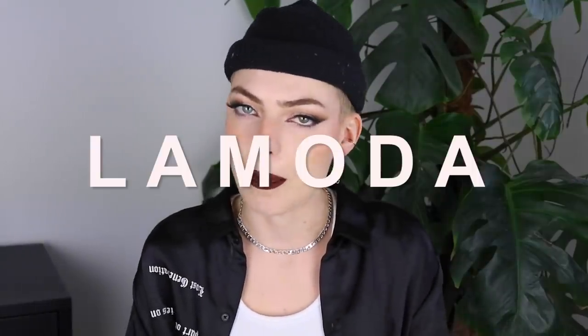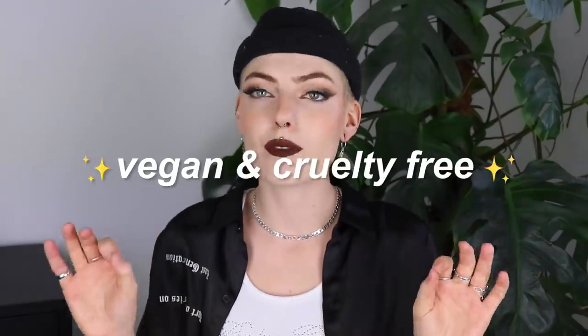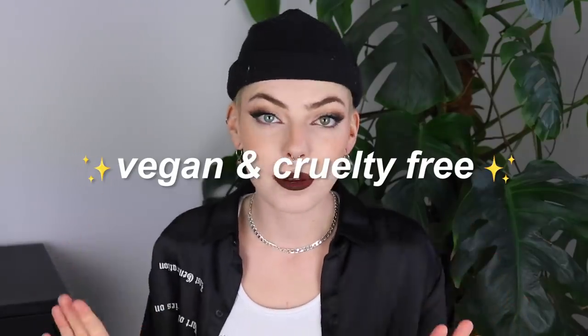Anyways, this video is also going to be about clothing. But most importantly, it's going to be about shoes. Because today's video is kindly sponsored by La Moda. And La Moda is an online store that sells vegan and cruelty-free footwear, which I'm always a very big fan of.